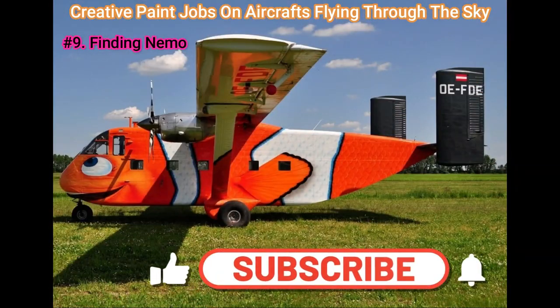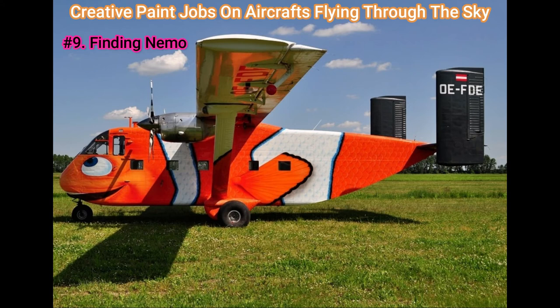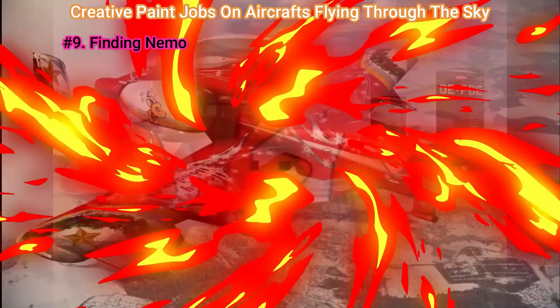Number 9: Finding Nemo. Just keep swimming, just keep swimming — that's what the Nemo-themed aircraft is all about. If you saw the Finding Nemo movie, then it's an obvious custom-painted plane, and well done as well. In the Czech Republic, Pink Aviation operates this beauty.